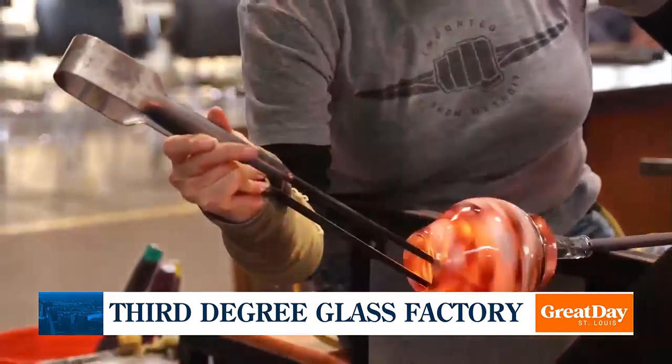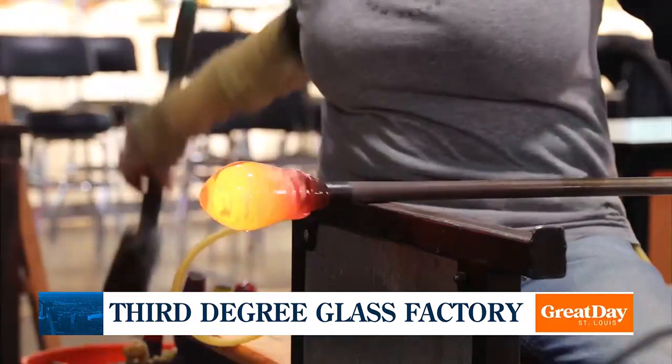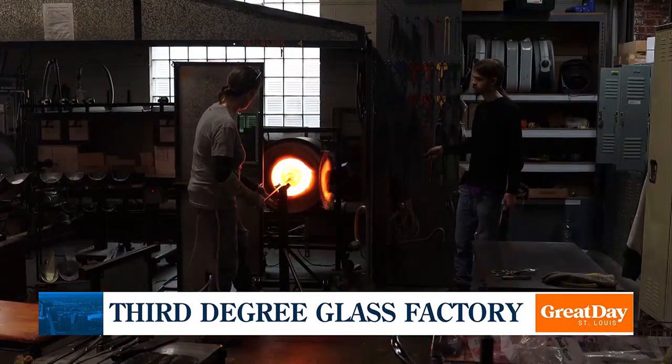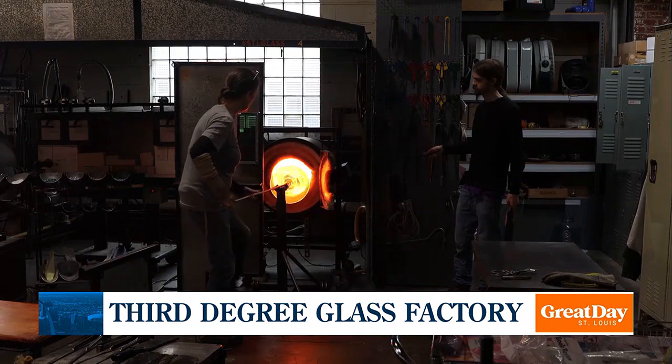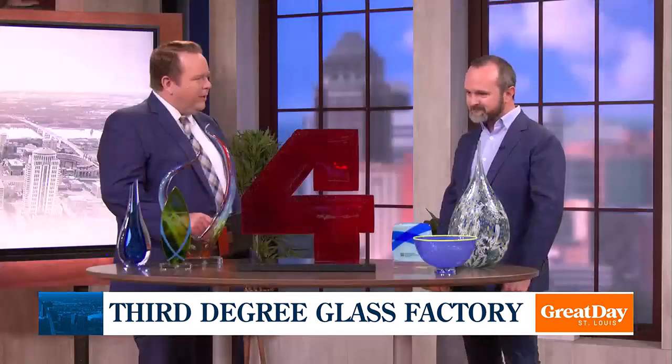How about Third Fridays? Our next one is the 19th — that's 6 to 10 p.m. Third Friday of every month, we open the doors. We've got live music, cash bar, demonstrations all night, something different every time, and it's family-friendly. You think about a little family reunion or maybe a work get-together — date night, you name it.